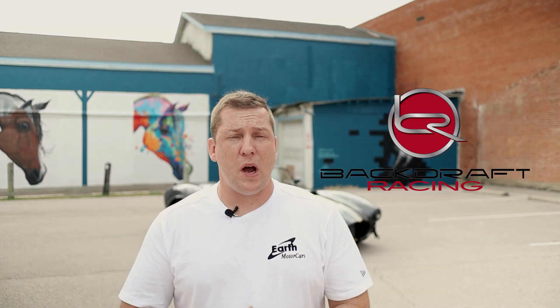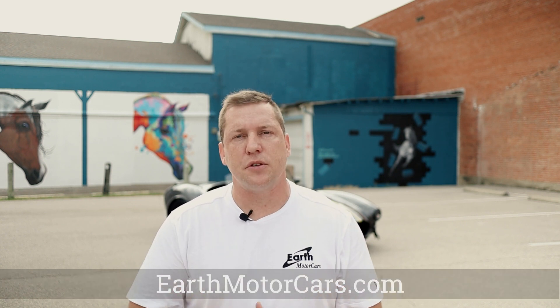What we have here today is not a 1960s AC Cobra. However, what it is, is a 2020 RT4 Cobra from Backdraft Racing. You can find this Cobra as well as other classics, customs, hot rods, exotics, and luxury vehicles at EarthMotorCars.com. I'll put a link in the description below.